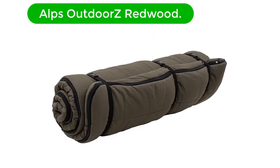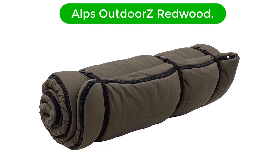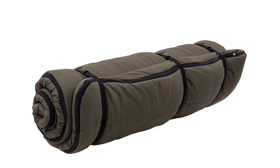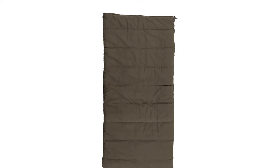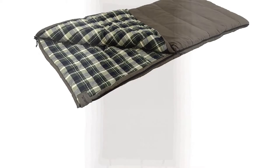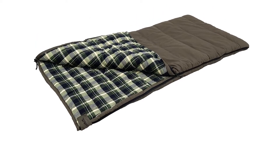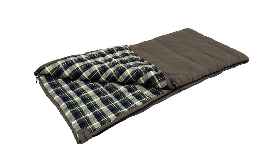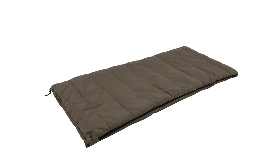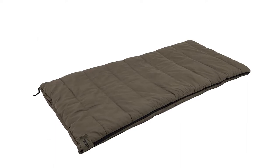Number 2. Our second best pick is the Alps Outdoor Z Redwood. When it comes to classic sleeping bags, the Alps Outdoor Z Redwood is a step above the rest. This well-made bag features a sturdy cotton canvas shell with a cozy flannel liner. Comfort is enhanced by this bag's generous dimensions and rectangular shape, which ensure a pleasant and spacious sleeping experience. Combine these dimensions with a wraparound zipper and you also get a bag that doubles as an excellent picnic blanket.